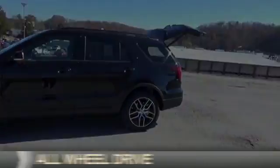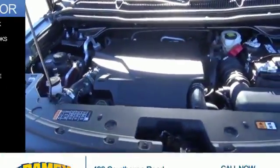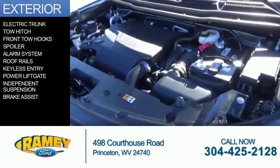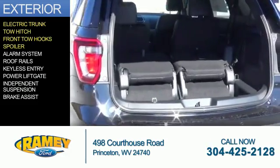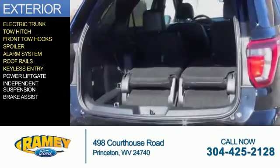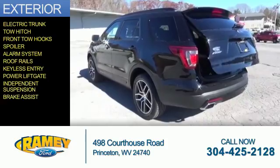It's powered by all-wheel drive, a 3.5 liter six-cylinder engine. The features include electric trunk, tow hitch, front tow hooks, a spoiler, an alarm system, roof rails, keyless entry, power lift gate, independent suspension, and brake assist.